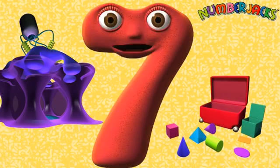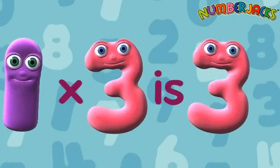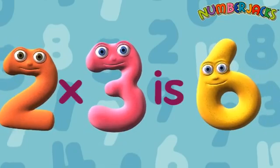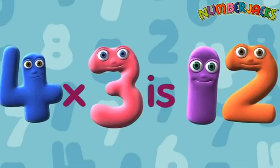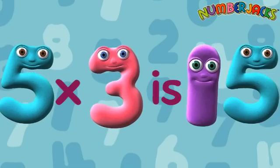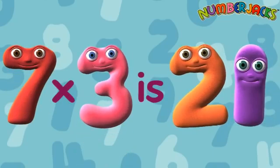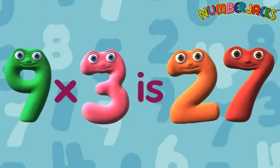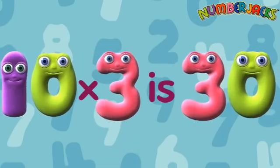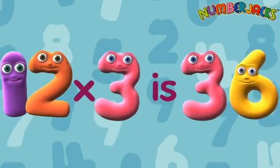I wonder, can you do it really fast? 1x3 is 3. 2x3 is 6. 3x3 is 9. 4x3 is 12. 5x3 is 15. 6x3 is 18. 7x3 is 21. 8x3 is 24. 9x3 is 27. 10x3 is 30. 11x3 is 33. 12x3 is 36. Yeah!